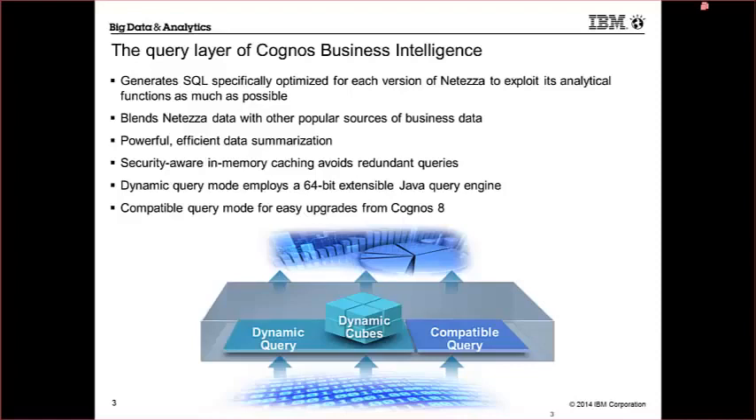And then there's compatible query mode. You don't need to run in dynamic query mode. We have a lot of legacy customers running Cognos 8, and they didn't have dynamic query mode in that environment. You can still run compatible query mode against your Netezza environment — for easy upgrade compatibility if you don't want to change all your packages or configuration to run only dynamic query mode. In addition, you can blend the information — some from your Netezza environment and some from other relational data sources — just the same paradigm for putting those two types of data sets together.